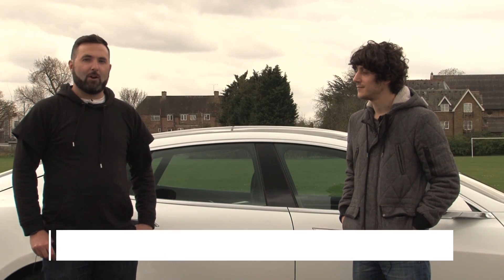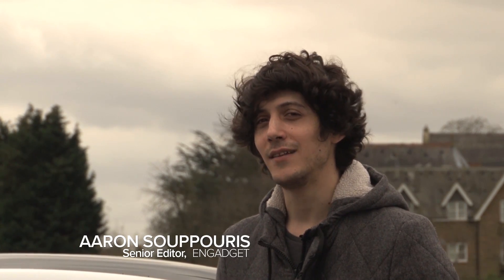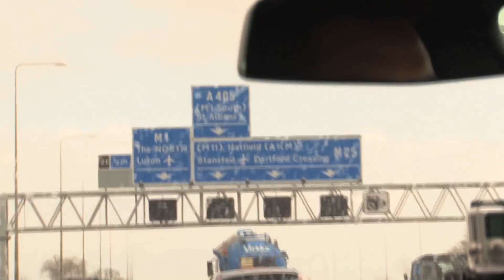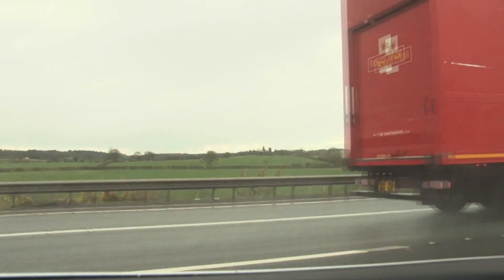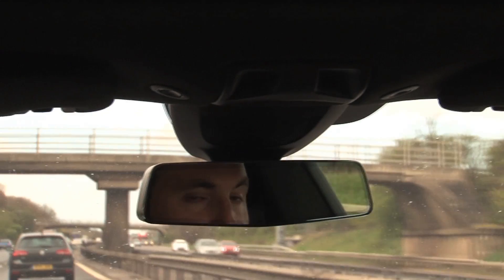Hi, this is Matt with Engadget and I'm here with my colleague Aaron. We're 20 miles outside of London with a Tesla Model S. We're going to be doing a 400-mile road trip today to the other side of England — because what else do you do when you've got a Tesla Model S for the day?